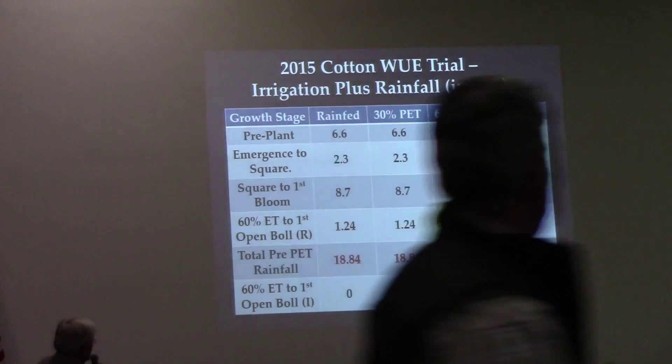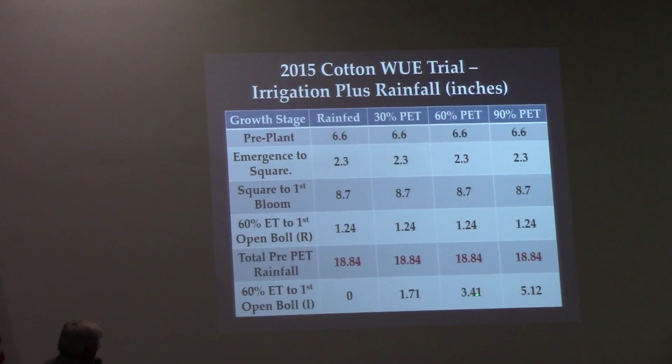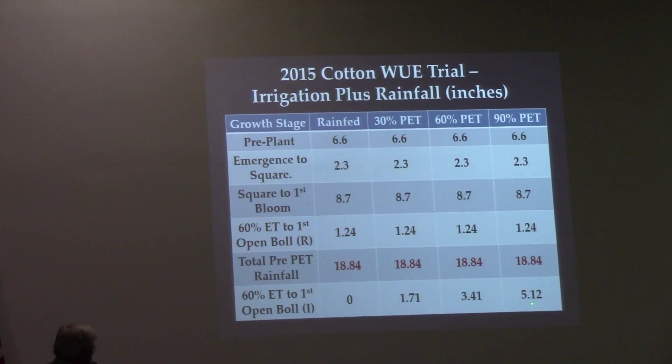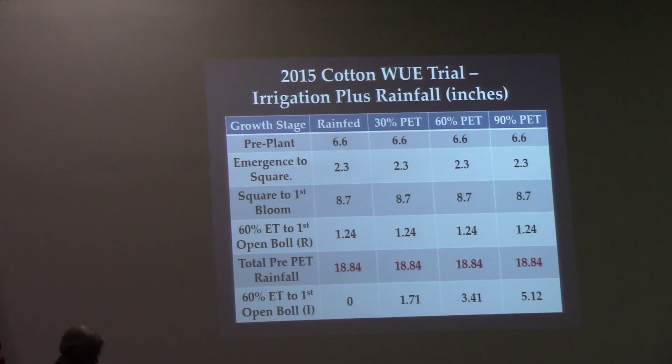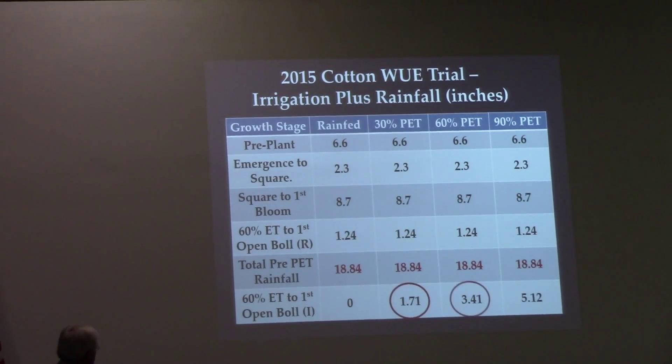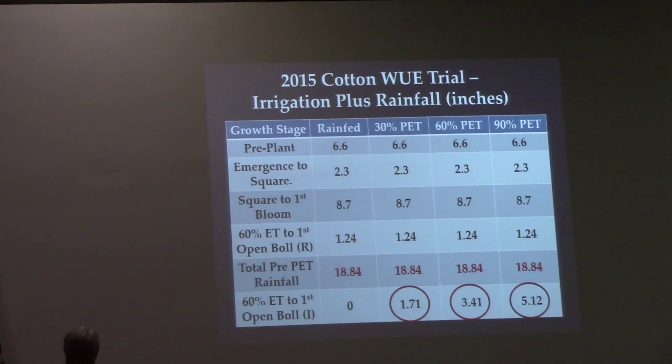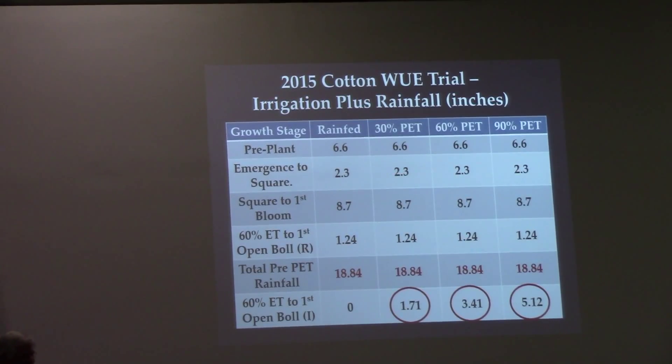In the rain-fed plot, we generally cut off all water right at bloom — even if we had to put a little on to incorporate herbicide, we cut water off right at bloom. So it's rain-fed up to that point, and then all other regimes are irrigated based on PET.